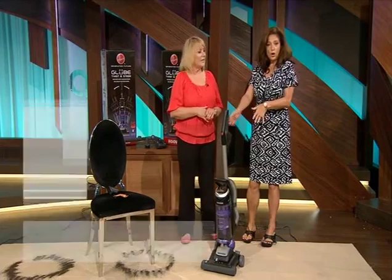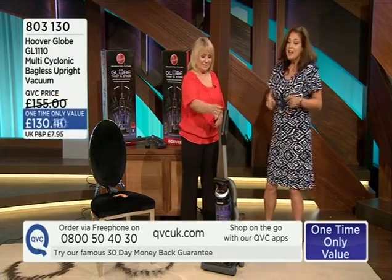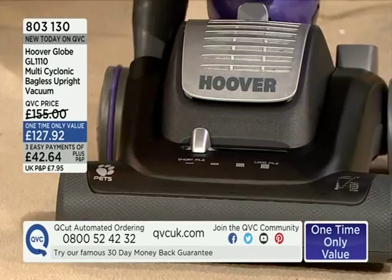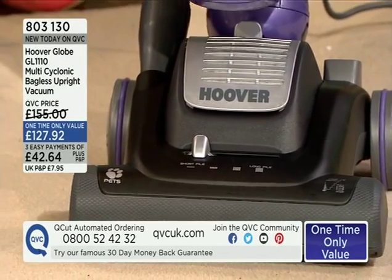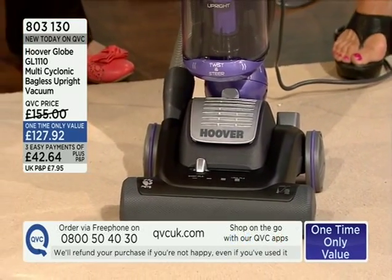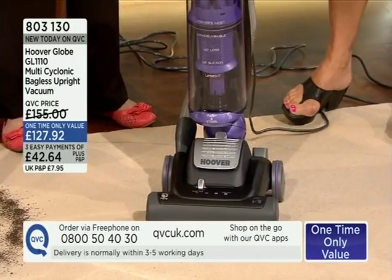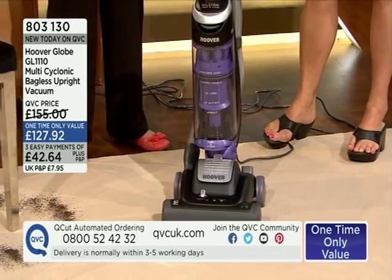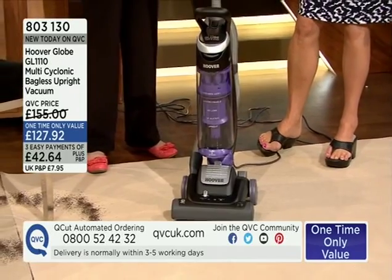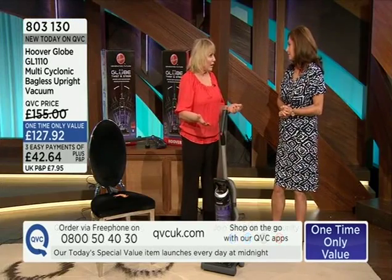This is Chrissie Blake. This is our one-time-only offer, item 803130, and it's from Hoover. Normally we practice saying 'vacuum cleaner' because Hoover is the brand name — the original floor care. Hoover has been manufacturing floor care for over a hundred years, and they're new to QVC. We're launching with an amazing product called the Globe.